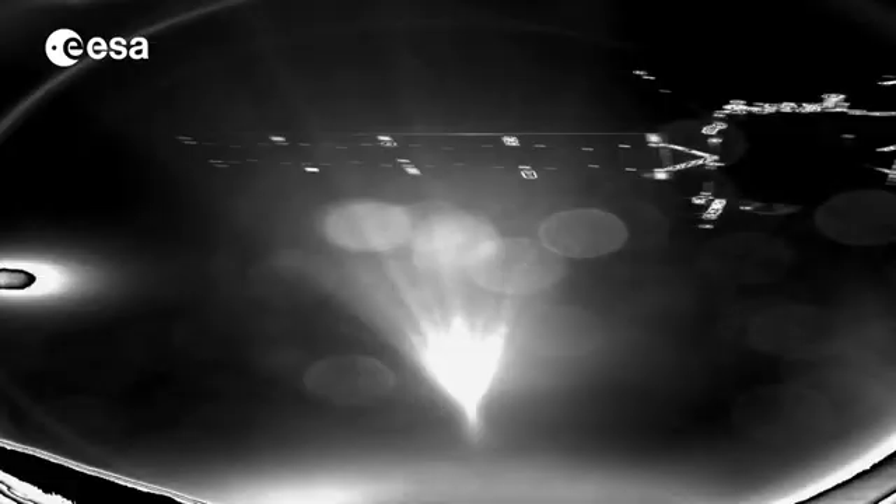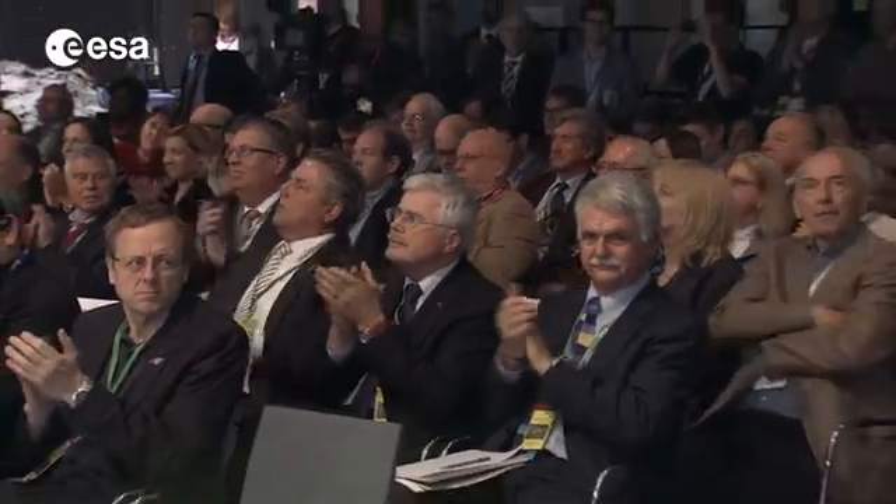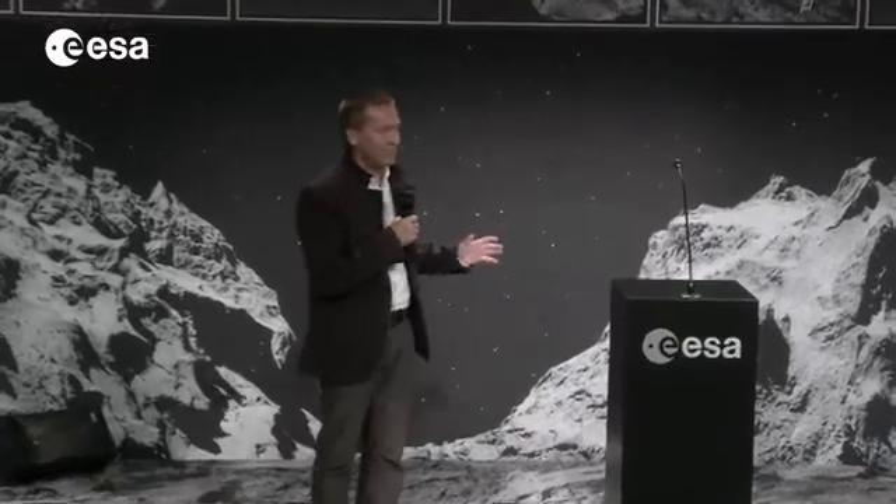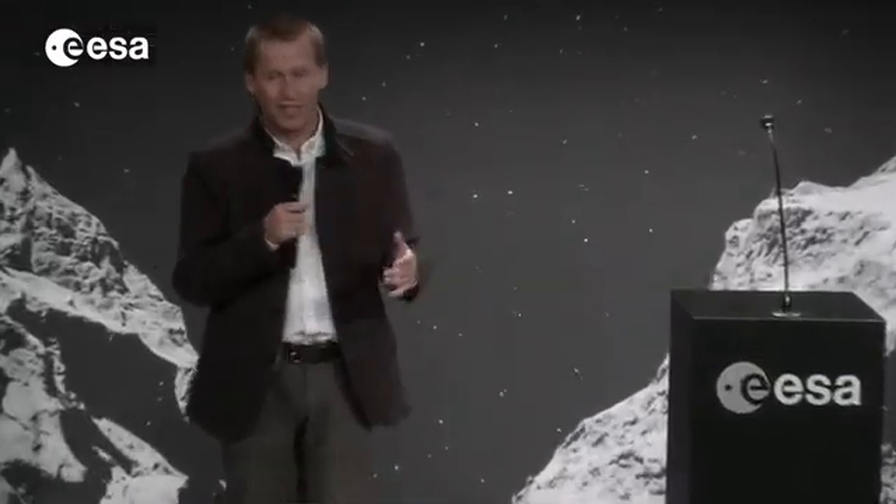We took an image exactly 50 seconds after the release and it worked perfectly well. The image just arrived here — it's not processed, it's the primary data as-is. We have the Sun in the frame, so the Sun is illuminating and causing a lot of scattered light, which affects the apparent quality. These are the first images taken by the orbiter by Osiris, coming down.